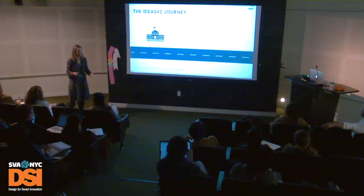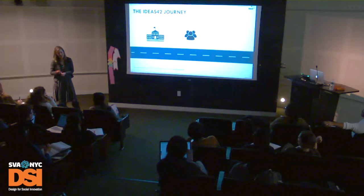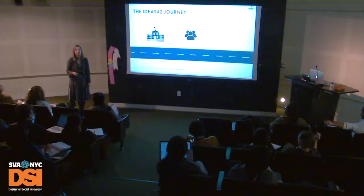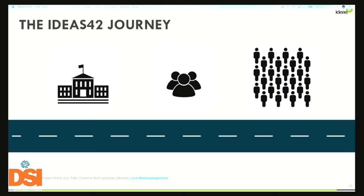So what is Ideas42? We are a nonprofit behavioral design lab. We use insights from behavioral science — including psychology, social psychology, cognitive science, and behavioral economics — to design solutions to sticky social problems where traditional solutions have not been effective. We started as an academic research lab at Harvard, but our three founders — two behavioral economists and a psychologist — wanted to reach the real world beyond academia. They spun us off into a new nonprofit in 2008 to tackle social problems with behavioral science, and we've grown from three people to over 85 working across multiple domains around the world.